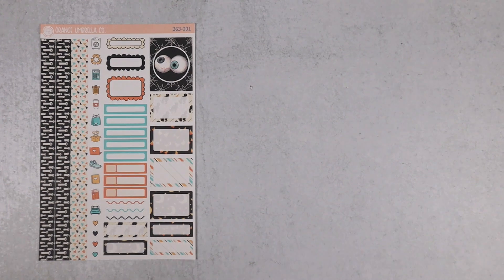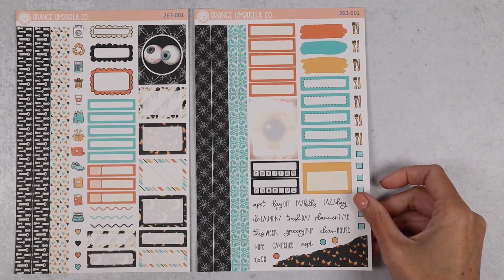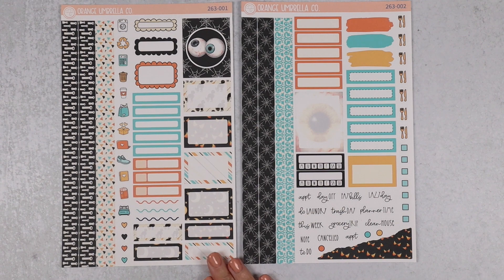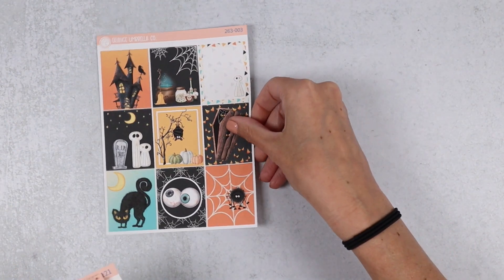The first one we have is Kit 263, which is called Fright Night. It's our first of three Halloween kits. We went a little bit gothic with this one — eyeballs just make me laugh. Those are the sampler sheets; the full box sheets are here.